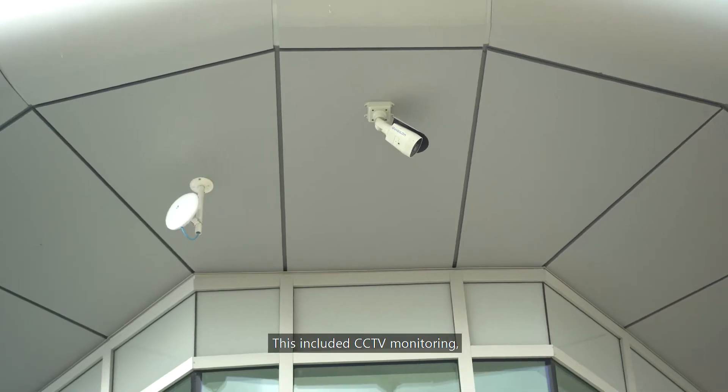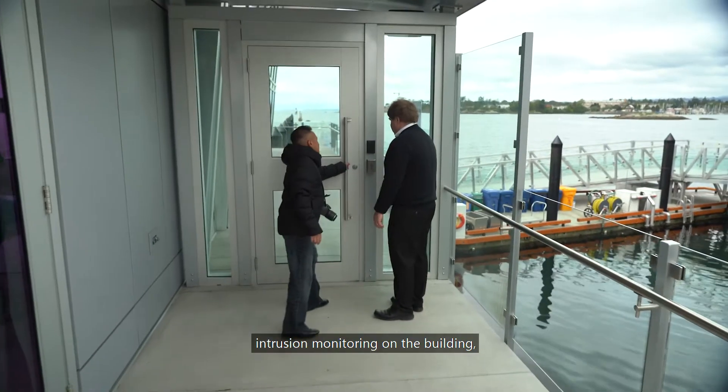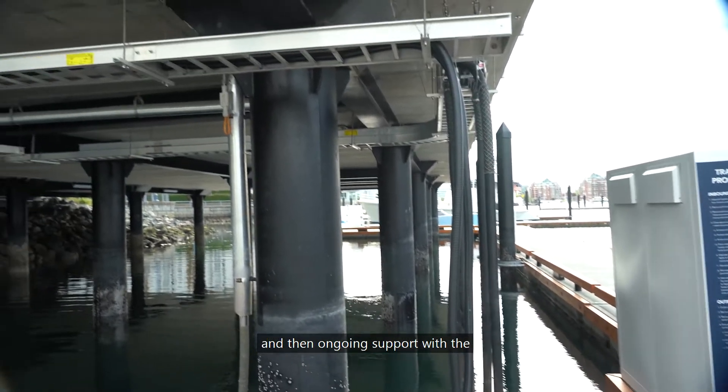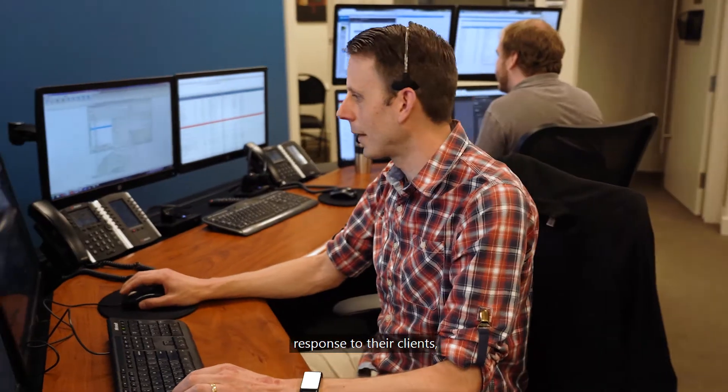This included CCTV monitoring, intrusion monitoring on the building, access control, fire panel monitoring, a fiber network throughout the dock to bring all these systems together, and then ongoing support with response for their clients.